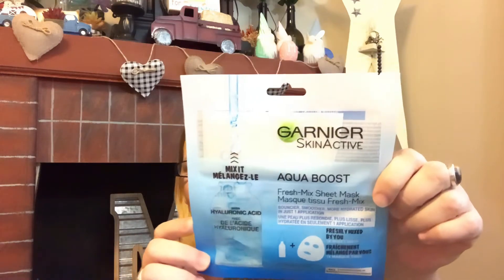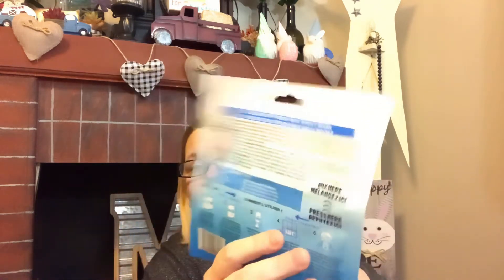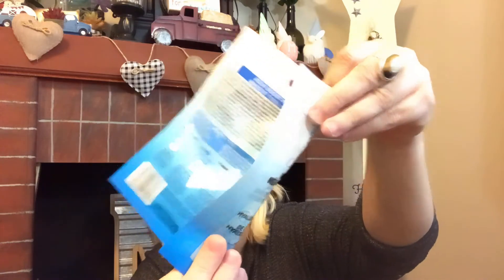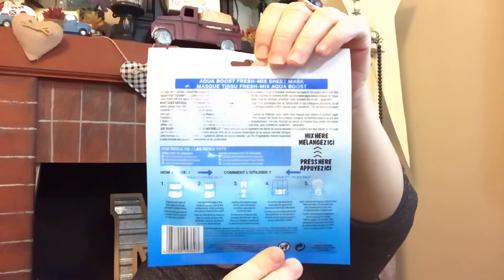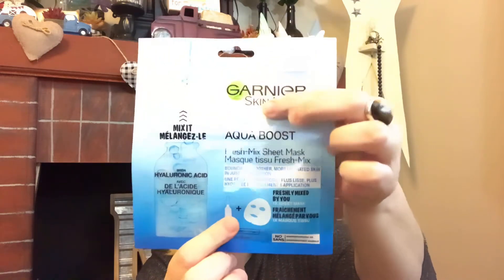I found the Garnier Aqua Boost face mask — it says you mix it yourself. It has dotted lines on the back where you fold it in half and then mix it. The sheet mask is up top and the essence is down below. Super impressed to find Garnier at Dollar Tree for a dollar, especially the face mask. I've seen the dry shampoo before but not the sheet mask, so I'm super excited to give this a try and will share my review.